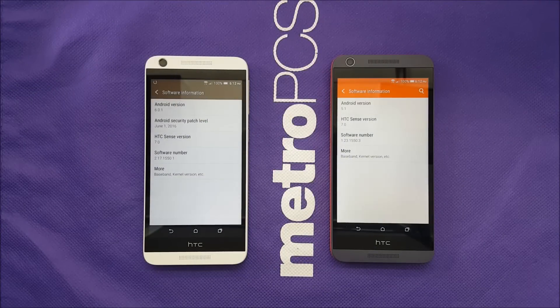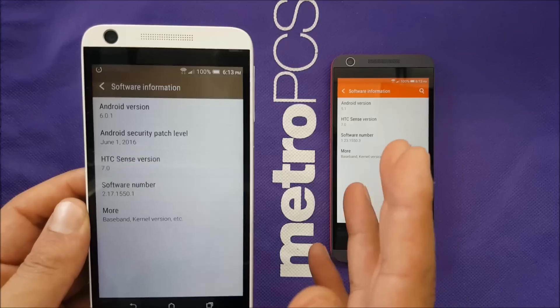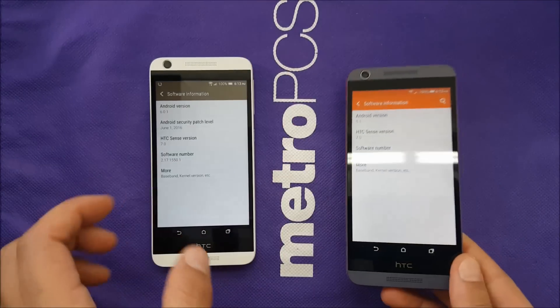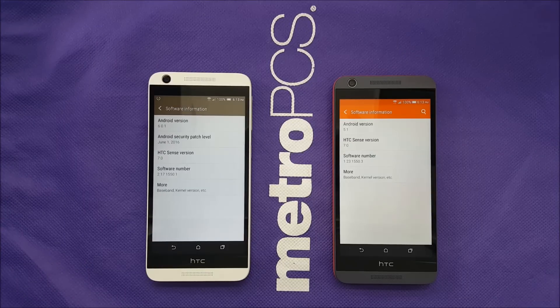Hello everybody on YouTube, great to be back with another test — this one will be different. I'm going to test battery optimization comparing Android Lollipop to Android Marshmallow. I have the HTC phone on 6.0.1 right now. According to HTC and Google, Marshmallow will improve battery quality, and we're going to find out how reliable that claim actually is.